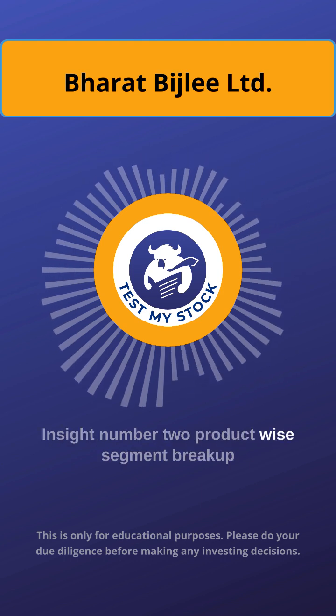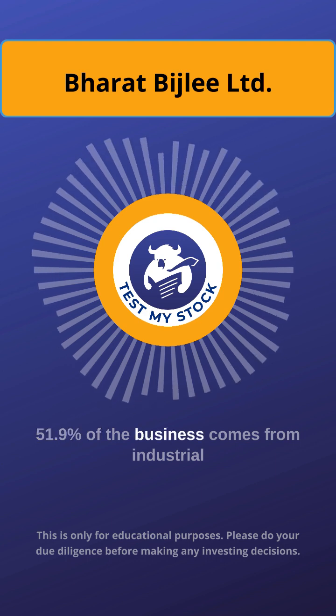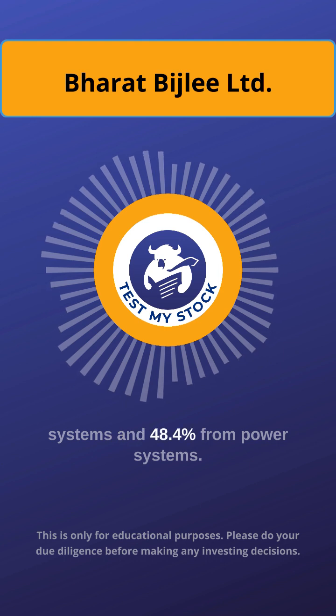Insight number 2: Product-wise segment breakup. 51.9% of the business comes from industrial systems and 48.4% from power systems.